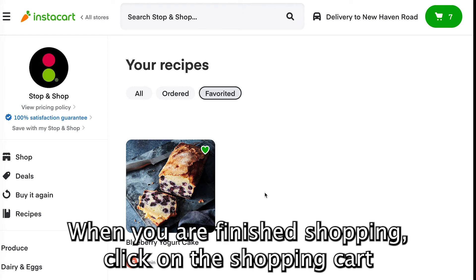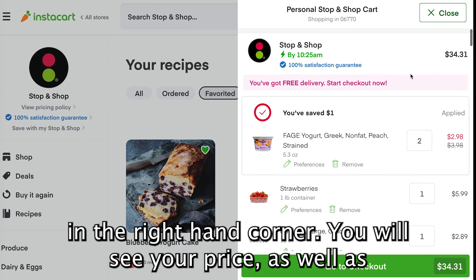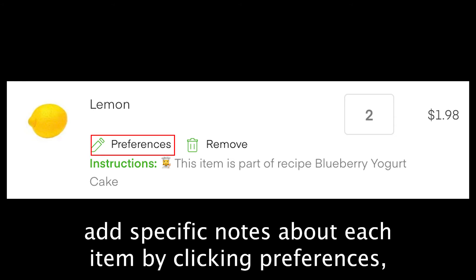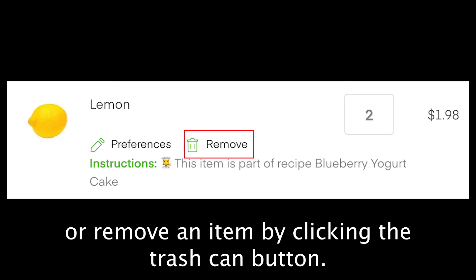When you are finished shopping, click on the shopping cart in the right-hand corner. You will see your price, as well as the individual prices of items you added to your cart. You can change the amount of each item by clicking plus or minus, add specific notes about each item by clicking Preferences — which you would do if you had special instructions for delivery — or remove an item by clicking the trash can button.